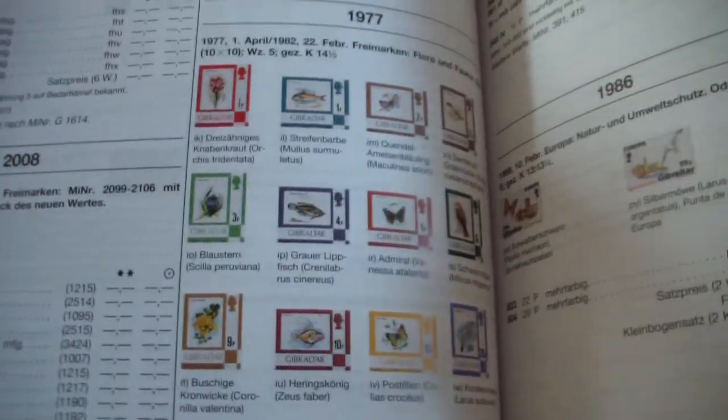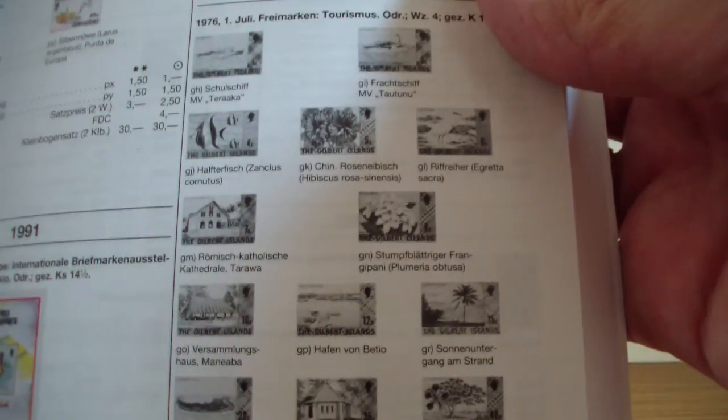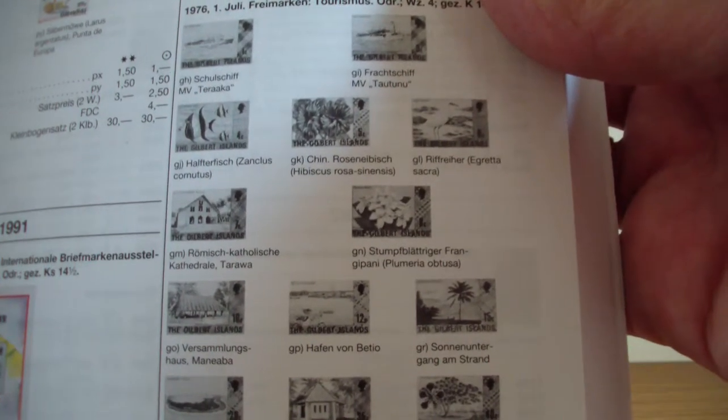It has over 4000 high resolution colored images. But also for some countries or some series, the images are in black and white.